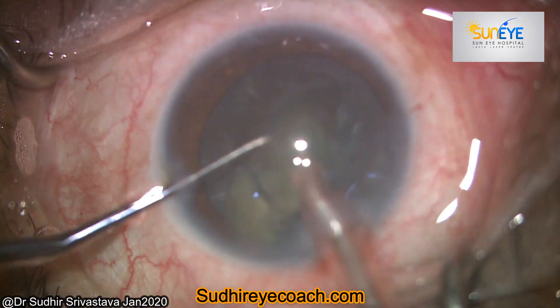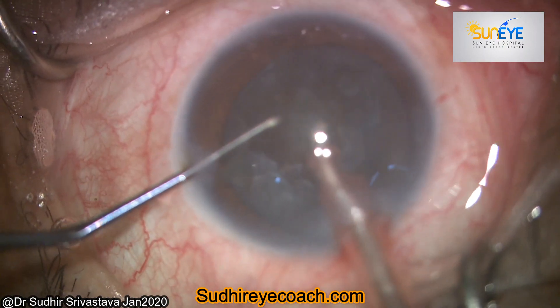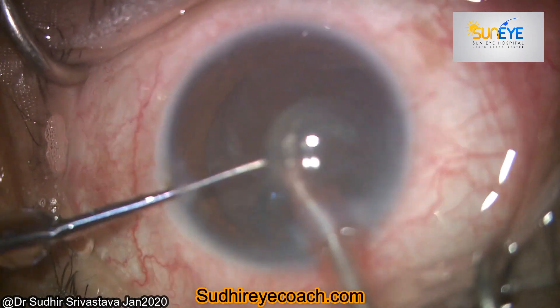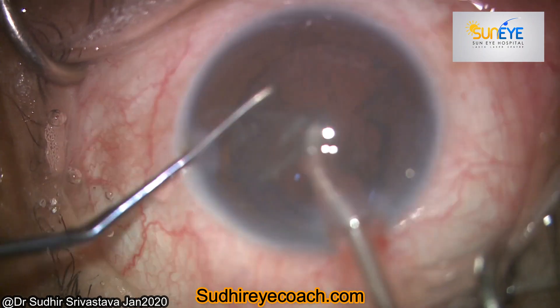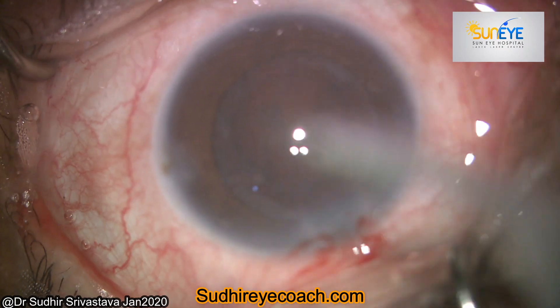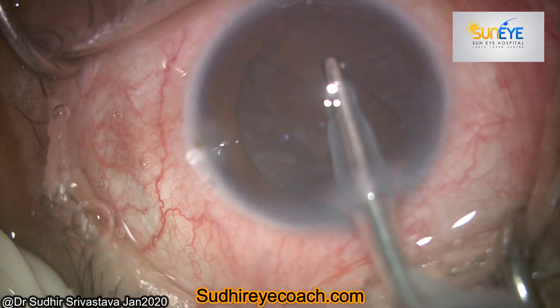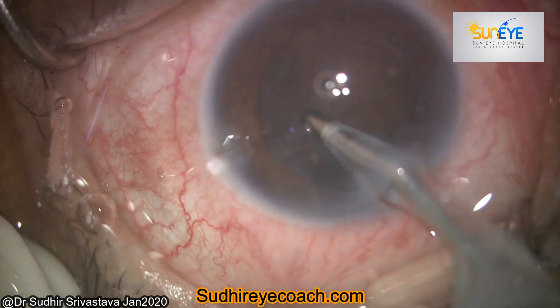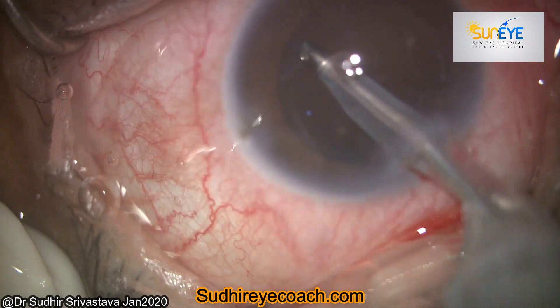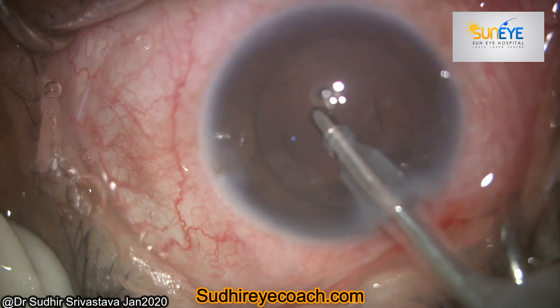I completed the phaco fragmentation within no time, then aspirated the epinucleus and nuclear plate without any discomfort. Cortical cleanup was done with the irrigation and aspiration tip, and everything was going as per my expectation — it was pretty normal.